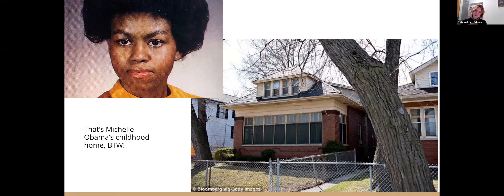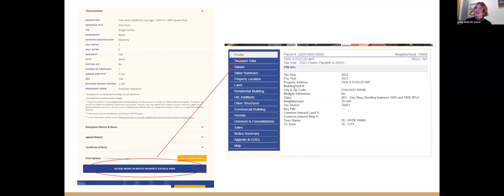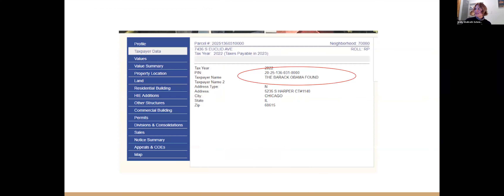This is Michelle Obama's childhood home. The Robinson family owned it until recently. I know that because I went to the Cook County assessor site, clicked on the access in-depth information, and found that the Barack Obama Foundation bought it recently from the Robinson family. Pretty cool.